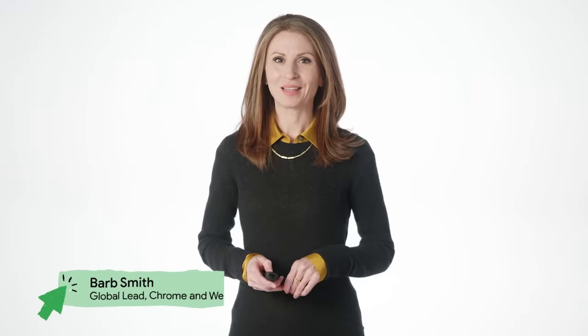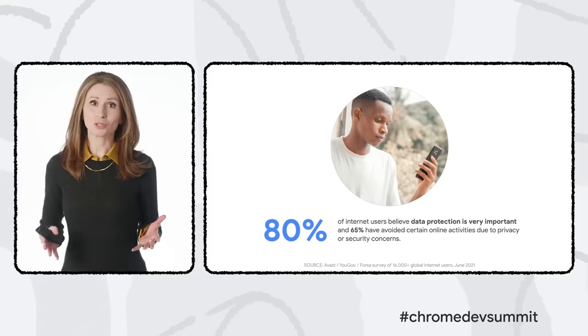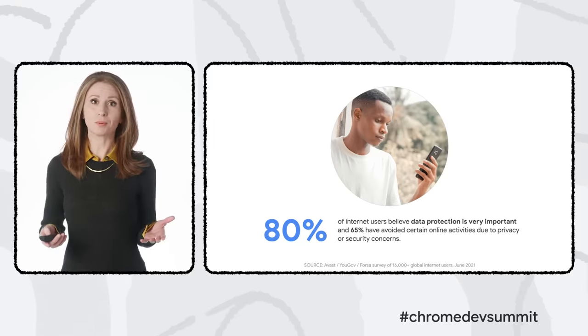Another area in which the web is evolving is privacy, as we seek to curtail third-party tracking practices while preserving important capabilities that enable a vibrant global web ecosystem. We believe it's important for people to be in control of their information, including their online activity. Most users believe it's important too, with privacy concerns increasingly driving choices about what people do online.